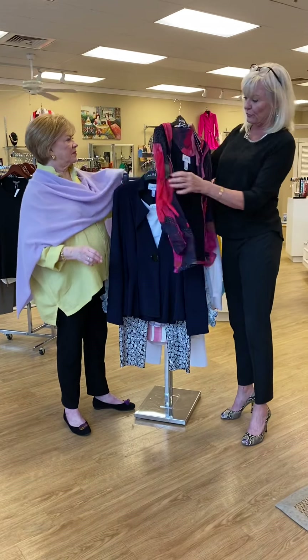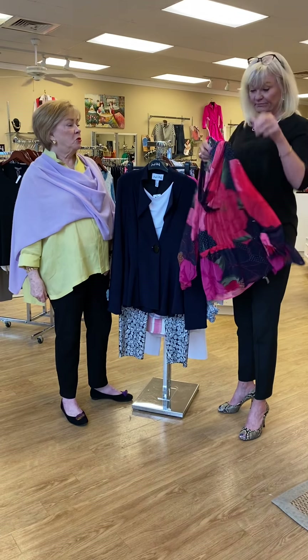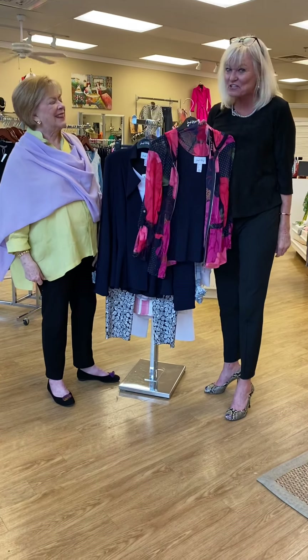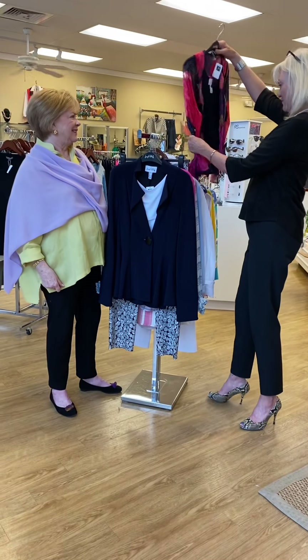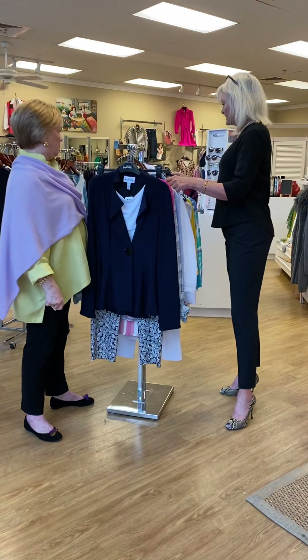This Joseph Ripkoff is so cute. It's got the little tank and it's got a hood — two for the price of one! Who doesn't like two for one? And this is so adorable, it's a hoodie which is really cute. It's got a little hood.